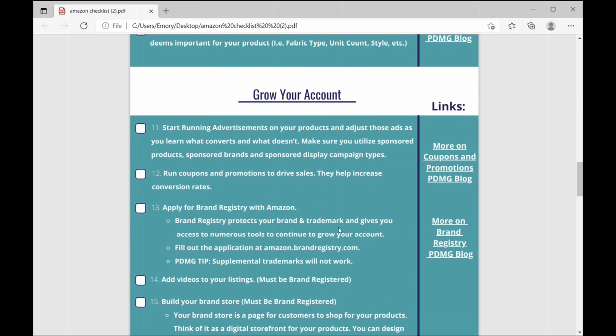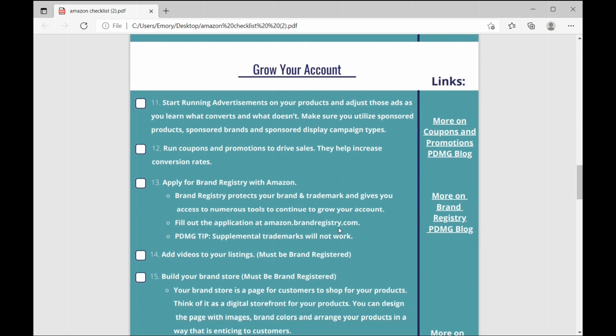Moving on to growing your account. Number eleven: start running advertisements on your products and adjust those ads as you learn what converts. Make sure you utilize Sponsored Products, Sponsored Brands, and Sponsored Display campaign types — those are all really important. Number twelve: run coupons and promotions to drive sales, as they help increase conversion rates.